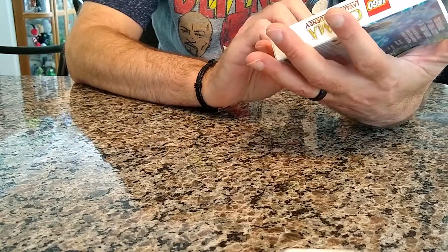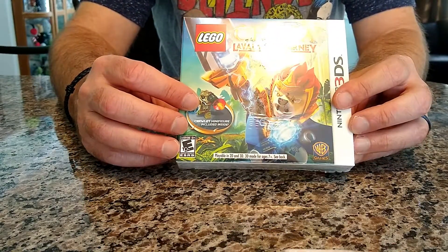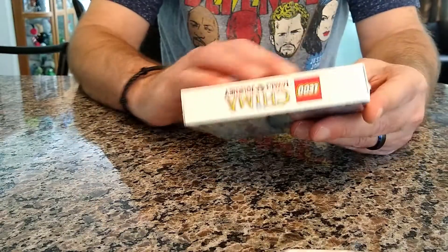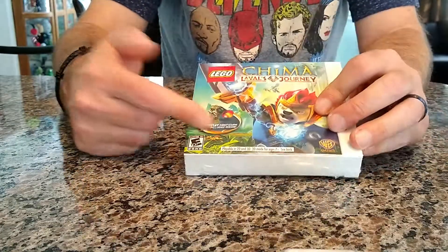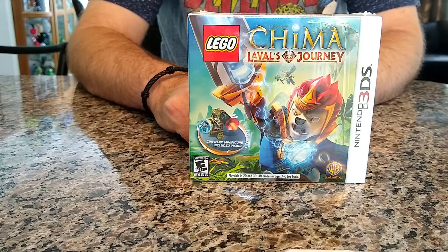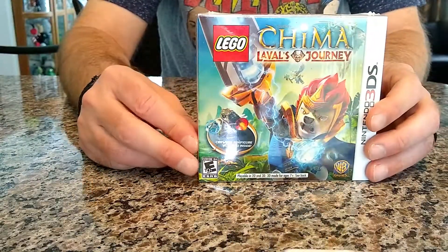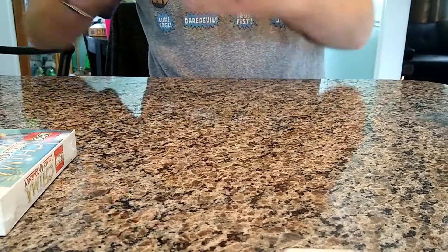Next up, I got new in box — even with the Lego minifigure — Shima Lavala's Journey. I wasn't really big on the Shima Lego line, but it was really cheap and it's new in box. I don't know if I'm going to open it because I do want to display the minifig, but who am I kidding — I play all my games, so this will probably get opened before long and the minifig will go on display.